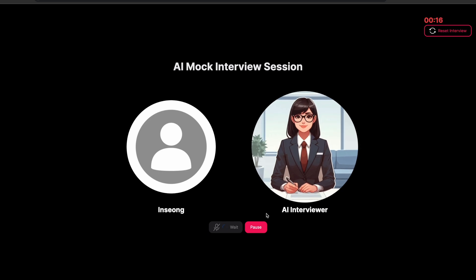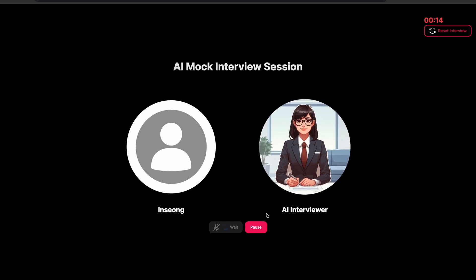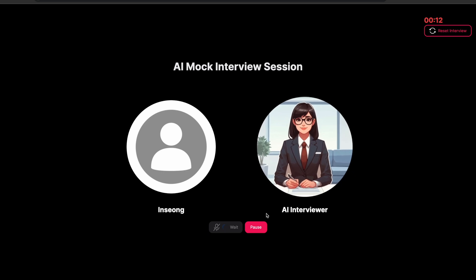Thank you for sharing your insights. I'm afraid we're out of time. It's been a pleasure speaking with you. We'll be in touch soon.